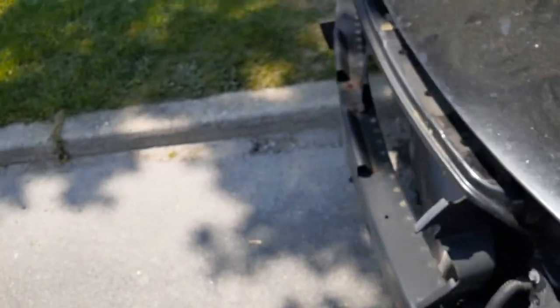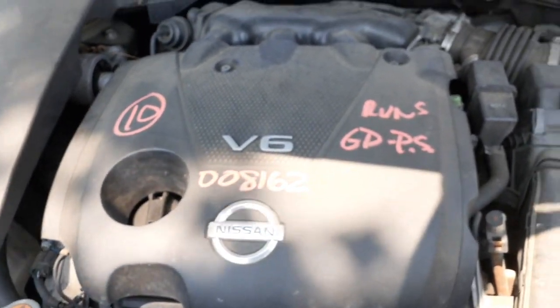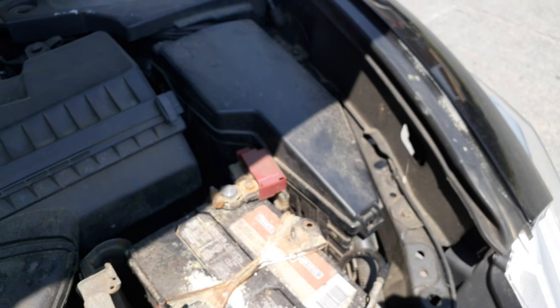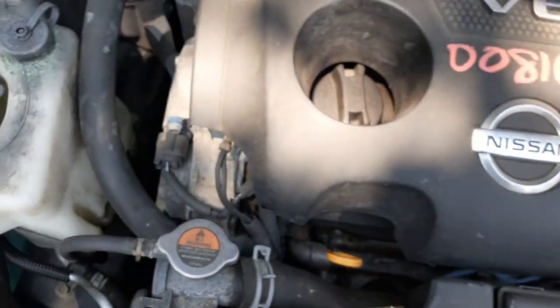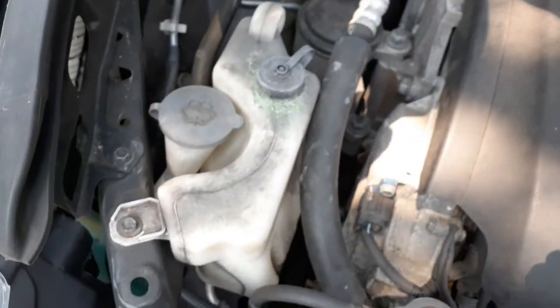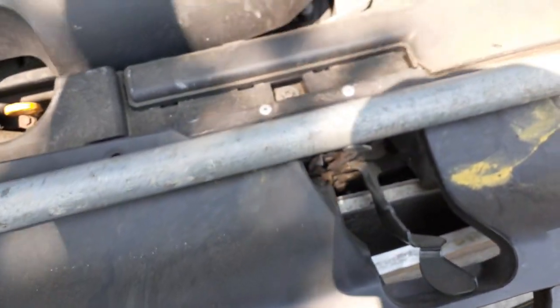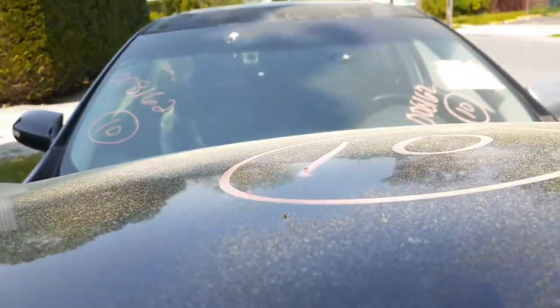The motor is a 3.5 automatic with 141,000 miles on it — it's running as we speak. There's your air cleaner assembly, all there and good. Under the hood fuse box has a power module inside, along with your computer and secondary computer. Radiator bottle is all there. Radiator and condenser are no good. The fan seems to be good. All your accessories — alternator, power steering pump — it's all there, all good.